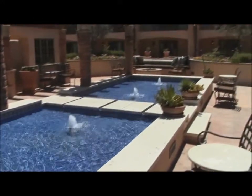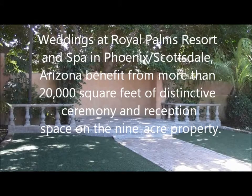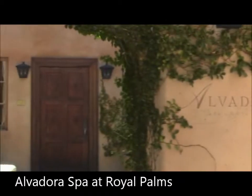Of course, if you were thinking about a wedding, this would be a beautiful place to have a wedding. And when you're thinking about a staycation, you definitely want to be thinking about the Royal Palms Resort. Now, let's meet the chef.